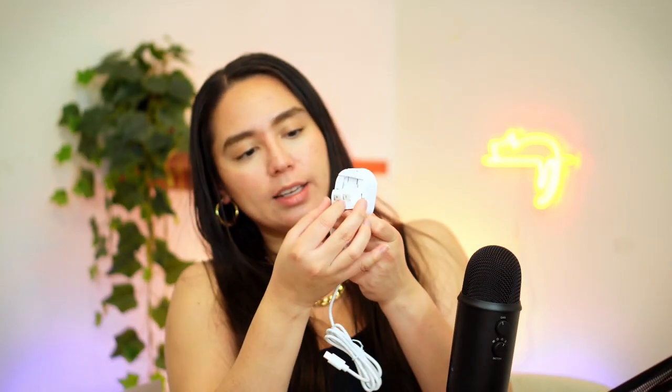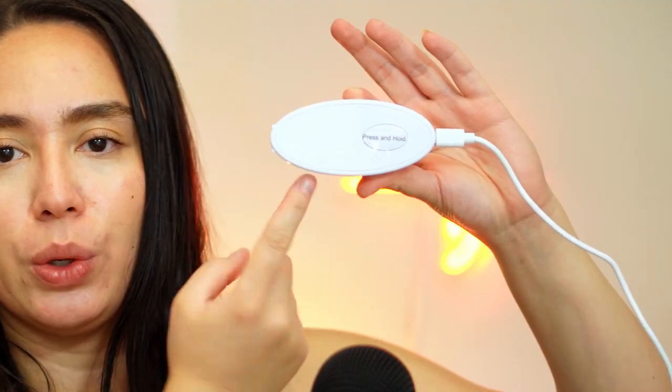Before using the mask, step one is to charge the controller using the supplied cable and plug. I'm going to use the classic two-prong plug - just slide that in. It's a USB Type-C cable, so plug it in on one end and charge it. There's a light that shows up when you start charging. I'm assuming when it's fully charged, the third light will stop blinking. Step two: once fully charged, all three lights will be illuminated. Important note: do not charge the controller with the mask still connected - that's a no-no. We don't want to damage our $500 device.